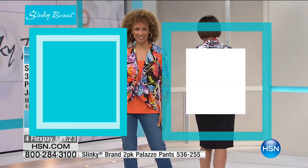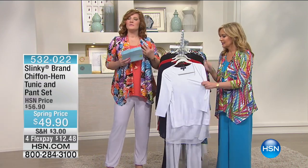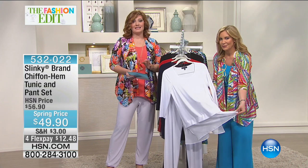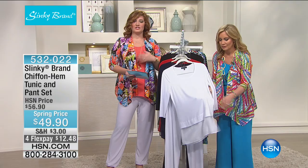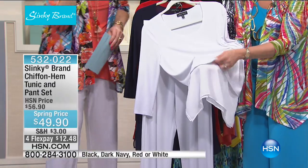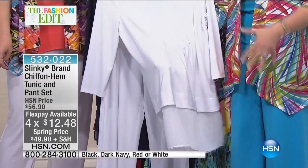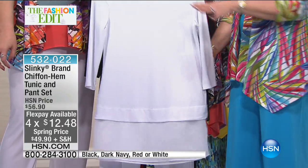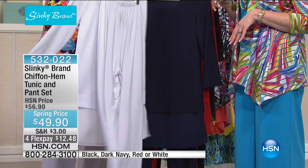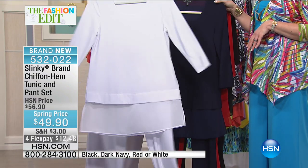We have one more item to share with you — our chiffon two-piece set. We're talking about elegance, refinement, something so ladylike and beautiful. If you want to walk in and make an entrance, this is your set. It uses a combination of stretch jersey knit with chiffon, sewn in at the bottom, so your whole tunic is really stretchy and roomy, with a beautiful chiffon layer underneath. Breaking it down, it's $49.90 — like $24.95 for the top and $24.95 for the pants included. The pant is a straight leg with lots of stretch.